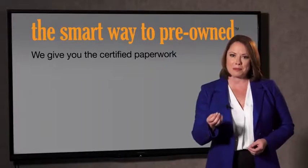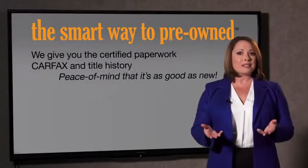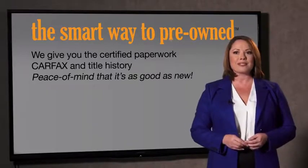Look, the best thing I like about smart way to pre-own, besides the great price I got, is that I know I bought a good car. Why should you worry if the odometer's been rolled back, or you're the victim of a salvaged or rebuilt vehicle, or worse, a washed title? We give you the certified paperwork, along with the Carfax and the title history, providing you with the peace of mind that your certified pre-owned is as good as new.